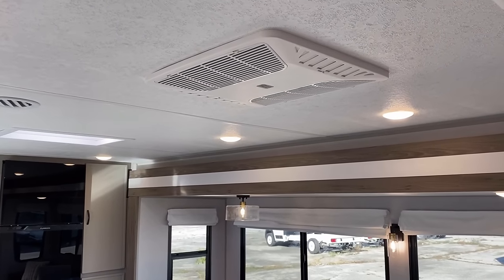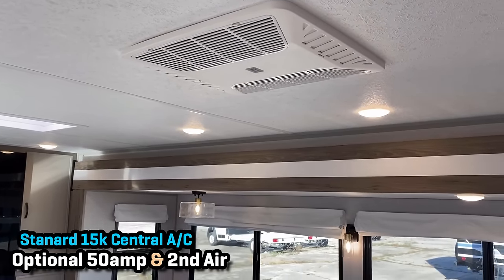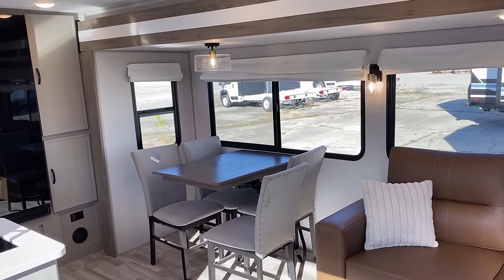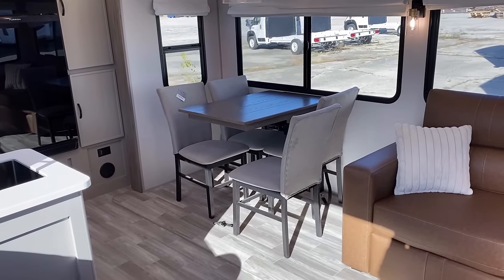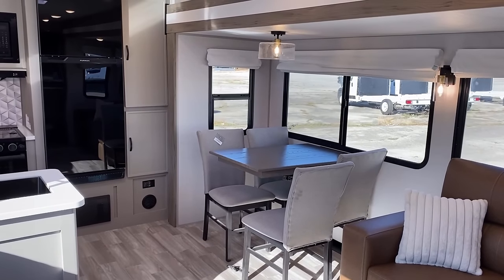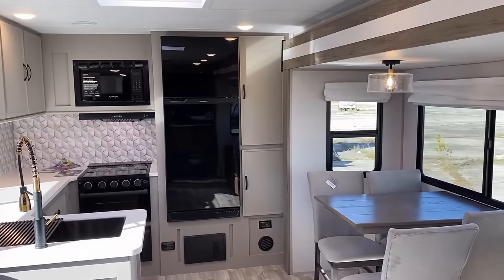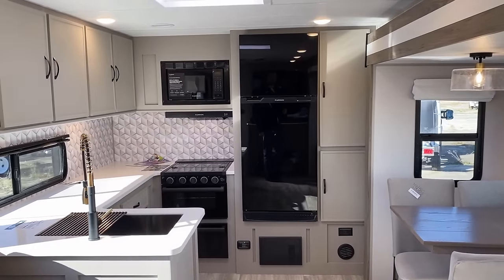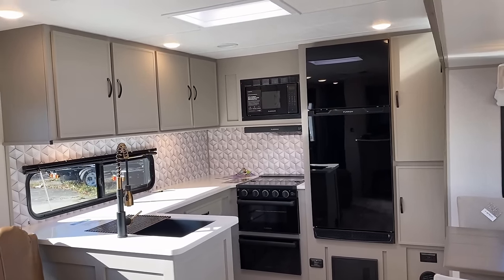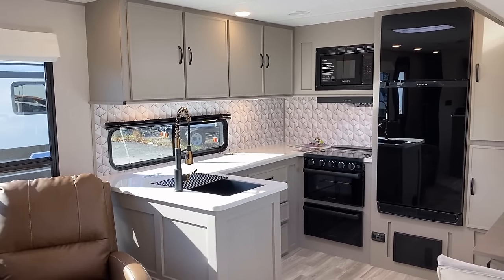Your standard centralized air conditioner is a 15,000 BTU unit. These all also have the opportunity to be outfitted with 50-amp service, a second air prep, or an actual second air conditioner installed — which is what we're looking at today.